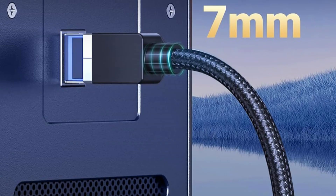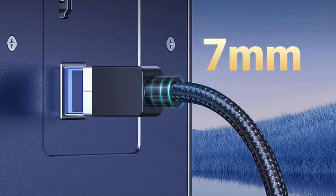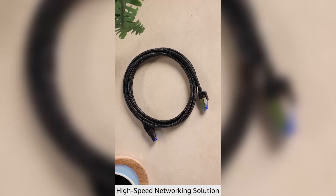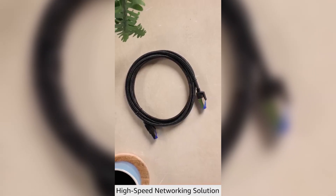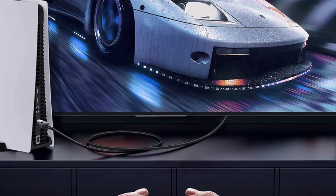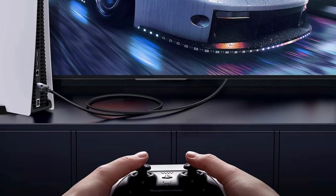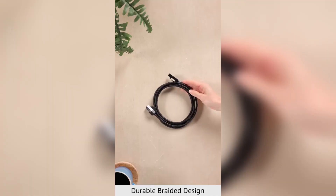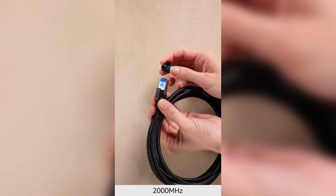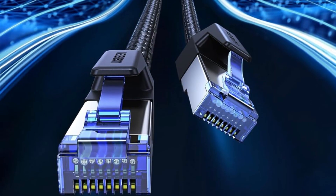Its cotton-braided exterior provides exceptional durability, allowing the cable to withstand over 10,000 bends for long-term use. Supporting PoE (Power over Ethernet) on all lengths except 65 feet, this cable conveniently powers PoE devices like cameras without additional adapters. Its wide compatibility includes computers, laptops, routers, modems, PS5, Xbox, and other networking devices, and it is fully backward-compatible with Cat 7, Cat 6e, Cat 6, Cat 5e, and Cat 5 standards.